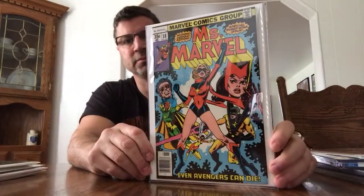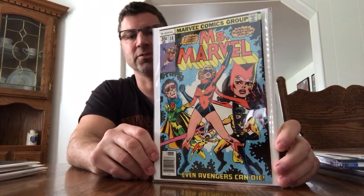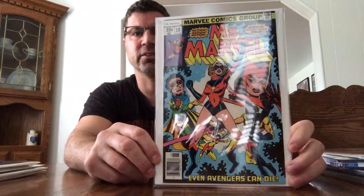Another good book — Ms. Marvel #18. Everyone knows it's the first appearance of Mystique. There's a cameo — I think it's three panels she's in — but it's definitely her first appearance. It's a great looking book. I had this one in a 9.2 with white pages and sold it. This one's probably a 9.0, but it does have white pages. I love getting books with white pages because when they age they tend to go dull, and I don't like dull. I'm a big fan of shiny and white.